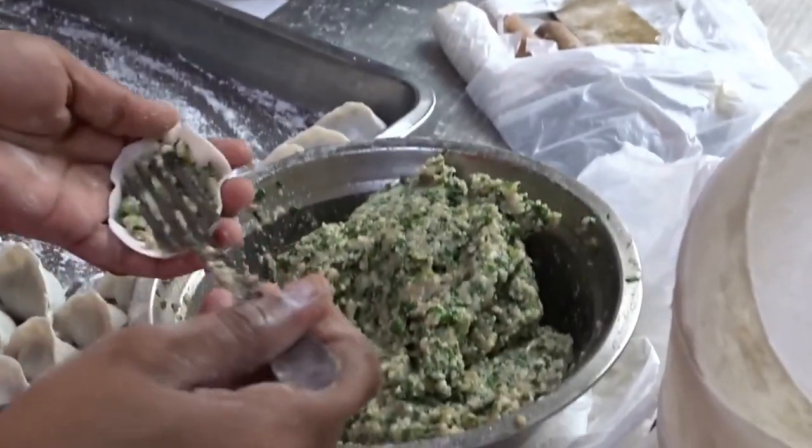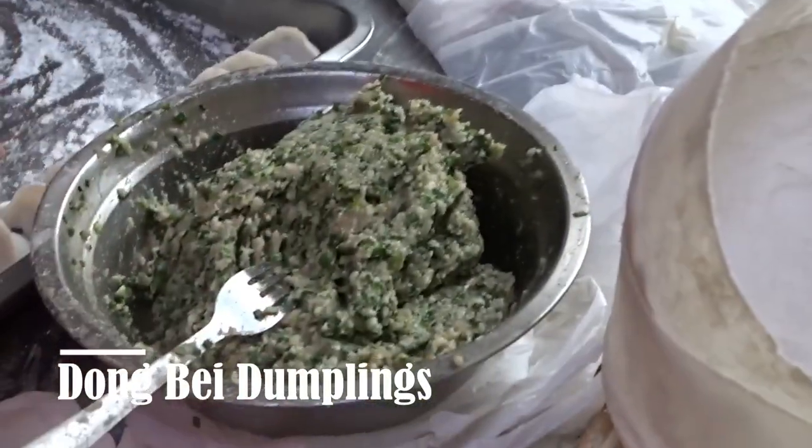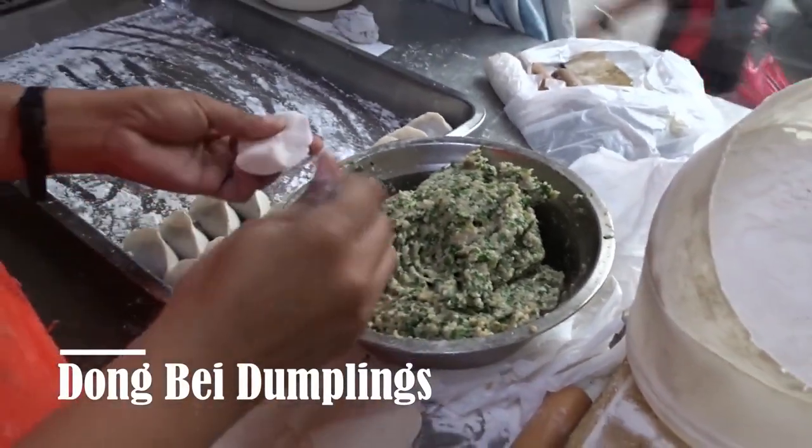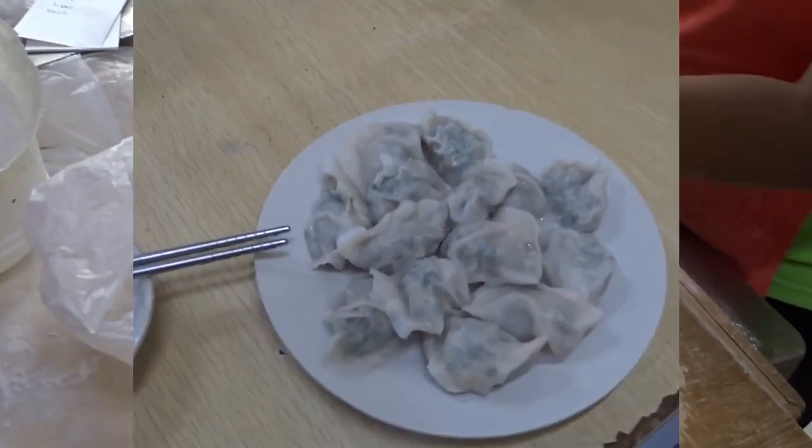The first place we're stopping is Dongbei Dumplings, a very popular place here in Manila Chinatown. The dough is worked with the rolling pin, then the tiny sheets are filled with meat, pork, and chives, then closed to perfection.